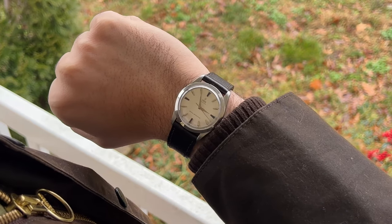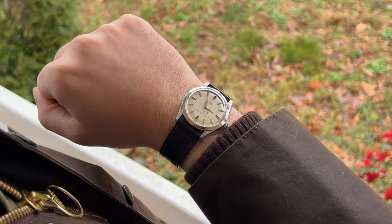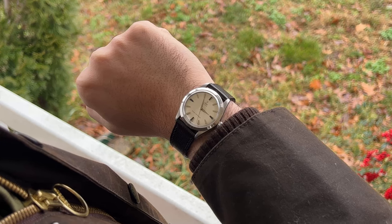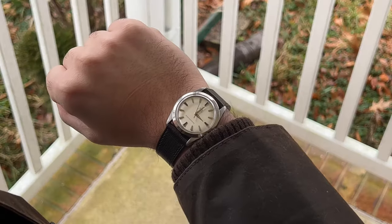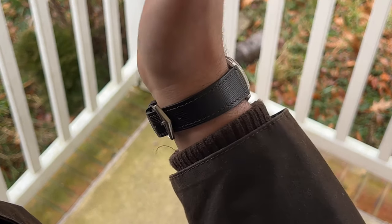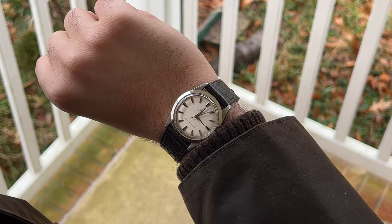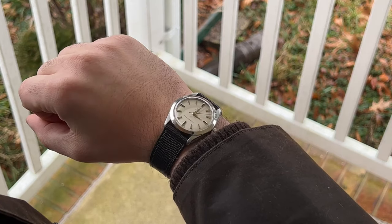With a manual wound movement and a thinness of 10mm, I don't understand why you wouldn't want to make this your daily watch. Just because it doesn't bear the Rolex name does not mean that any shortcuts were taken in quality. The case, even though 34mm in size, wears larger because of its 40mm lug to lug. And for the dial, just take a look — from the shine of the brushed finish to those beautiful hour markers, this came together perfectly.